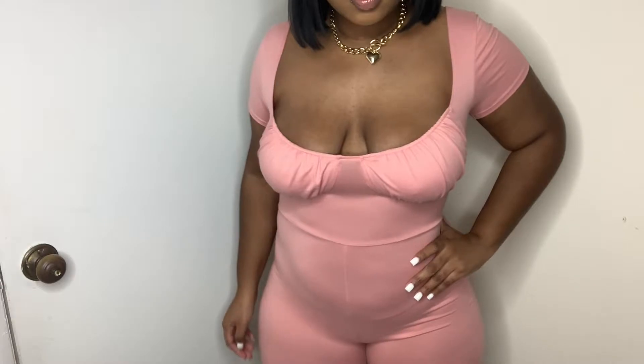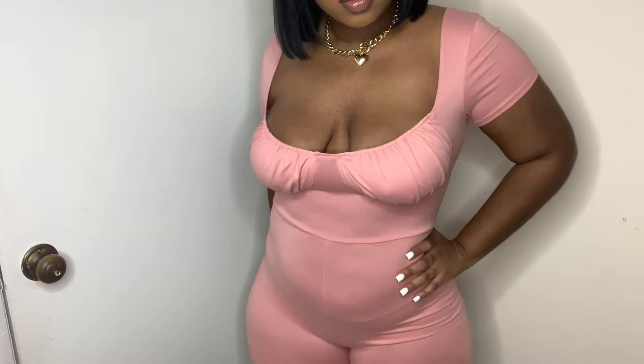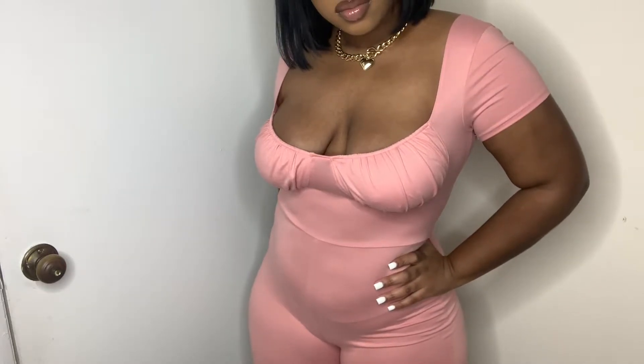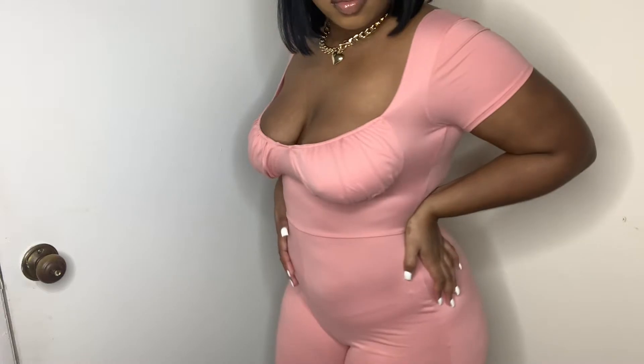Now this romper right here is one of my faves — it's called Always the Favorite Romper in pink. I love it. It's just comfortable, it gives body, it gives shape. Of course you gotta wear the right undergarments, but other than that, baby, I love it. This is a 10 out of 10 — period.